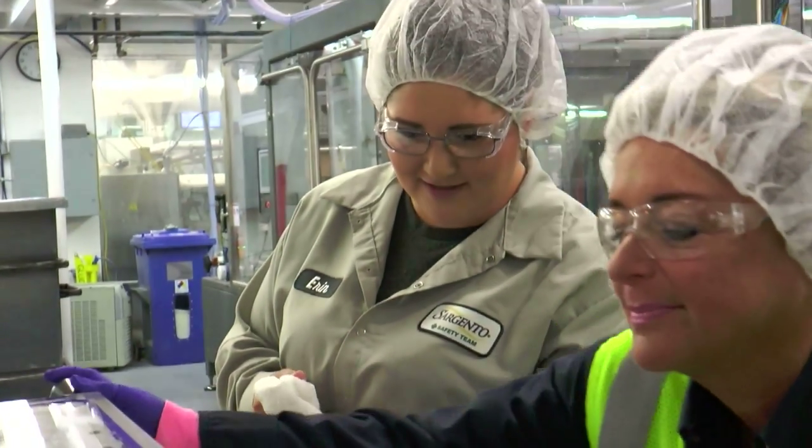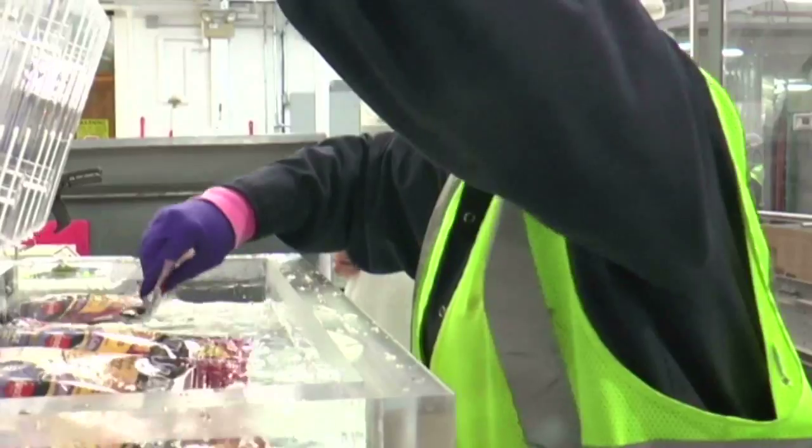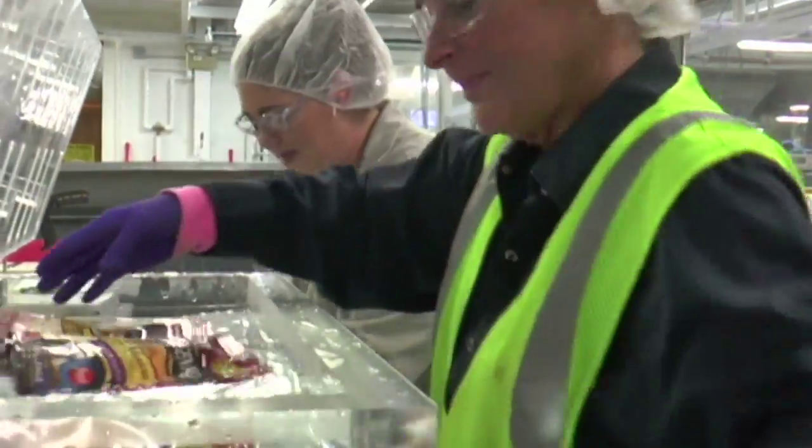Teamwork's very important at Sargento. We have continuous improvement teams where we get people's input to make processes better, as well as safety teams, first aid teams, and then the core group of process techs that I work with is all teamwork-based.